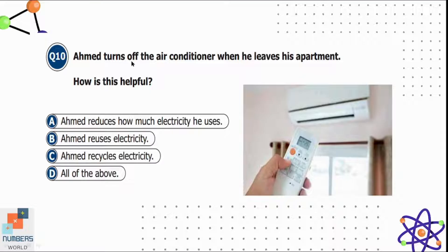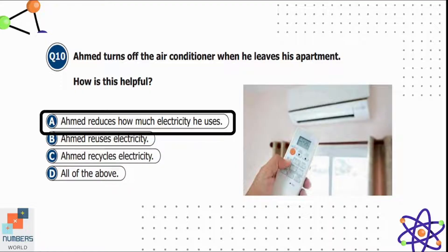Question ten: Ahmed turns off the air conditioner when he leaves his apartment. How is this helpful? Option A is Ahmed reduces how much electricity he uses, B is Ahmed reduces electricity, C is Ahmed recycles electricity, and D is all of the above. We know we should turn off electric appliances when leaving a room to reduce electricity usage. Option A is correct — turning off the air conditioner reduces the electricity he uses.